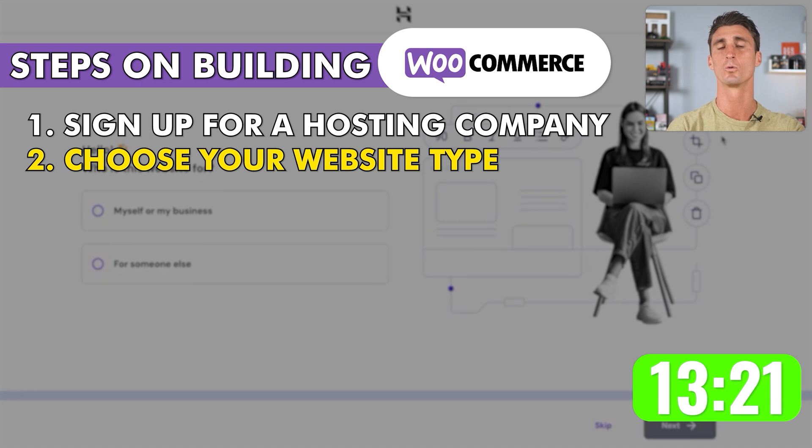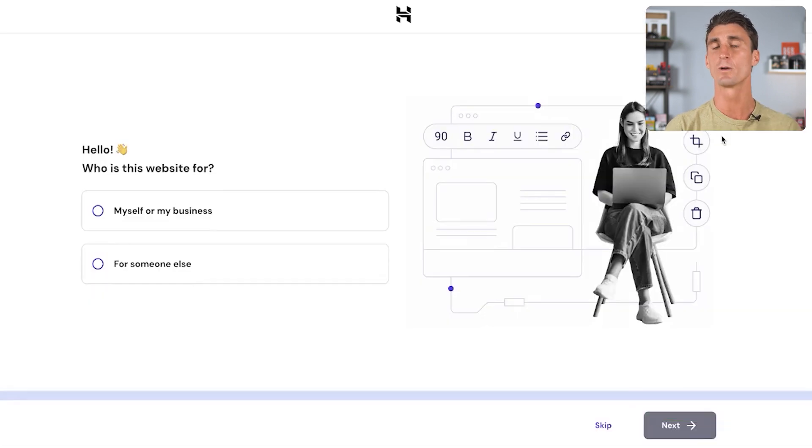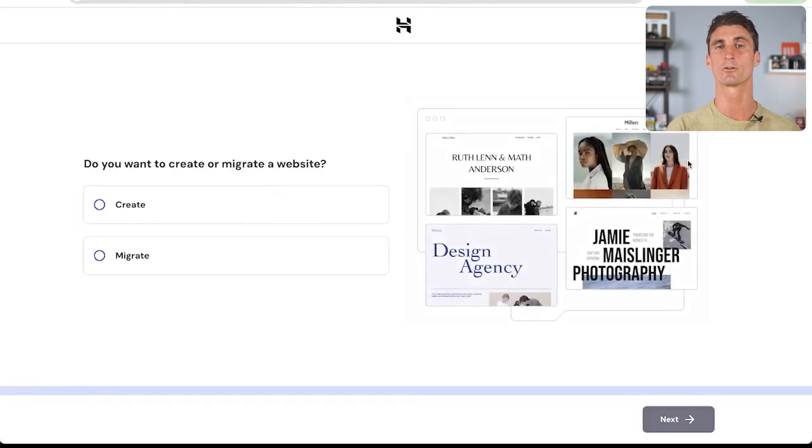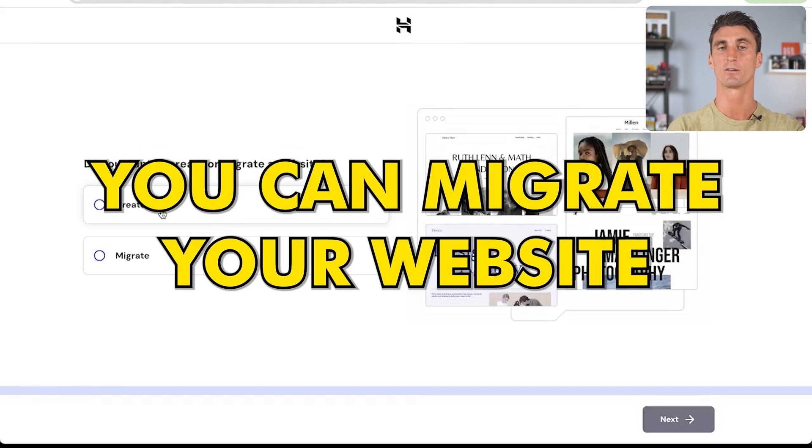Now we're onto the second step of setting up your WooCommerce website. One of the reasons I recommend Hostinger is that it makes setting up a WooCommerce website very easy. All you have to do is click Start Now and we're going to start building this WooCommerce store, making a few simple decisions to set up the foundation. The first question is who the website is for — click 'Myself or My Business.' Then click Next. The next question is do you want to create or migrate a website? Since we're starting from scratch, we're going to say we're creating a new website.